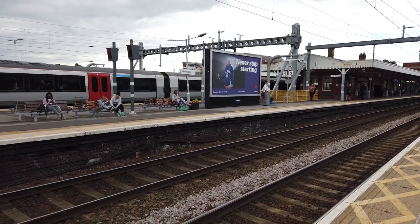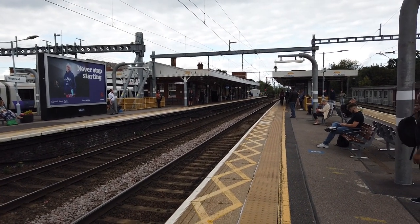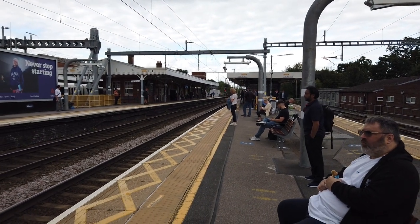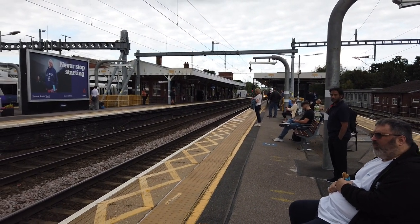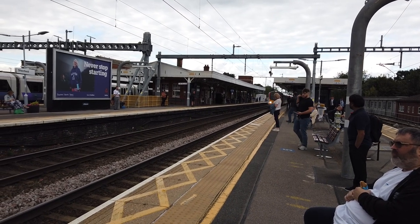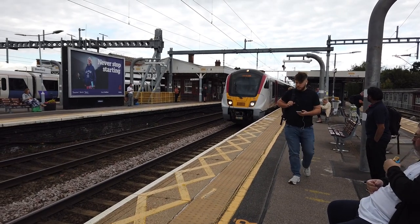Next stop, Billericay. Arriving now is the final train of the day - the 1639 Greater Anglia service running from Braintree to London Liverpool Street, which is 725 73, which will be my train back down to Stratford.